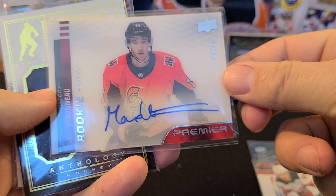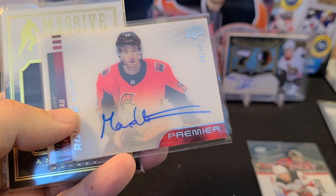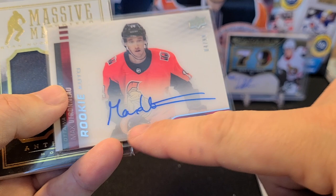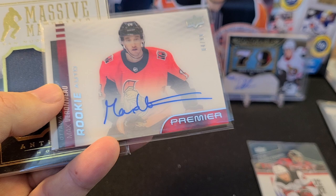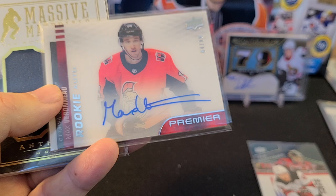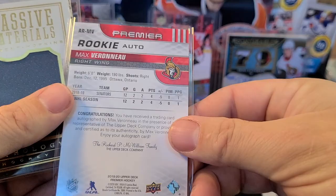Moving along, we've got a Max Verano — this is the horizontal acetate auto from Premier, numbered 4 out of 99! I don't know what's going on with Max Verano this year — he was traded to the Toronto Maple Leafs at the deadline and didn't sign back. But one of his cards on eBay recently went for a pretty good amount of money. Clearly some collectible value there, and you can definitely identify his autograph with that double-streak style.